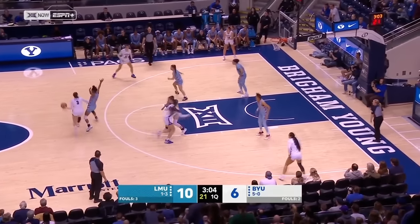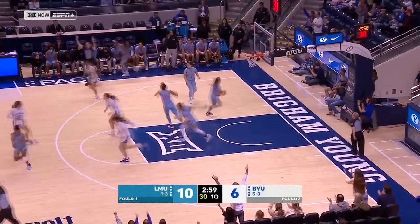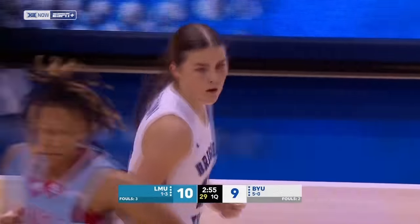Coming off a career high 22 against St. Louis in Lottier on Tuesday. Wolston for three — she is one of the best in the country. Her 20th made three in game six now.